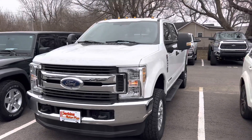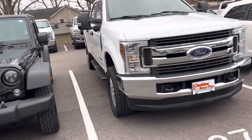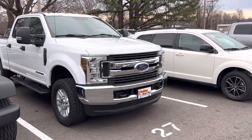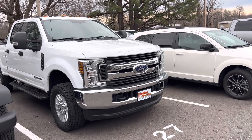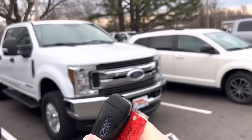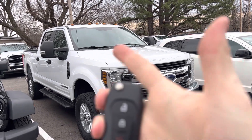Hey Andy, this is Matt at Perkins Motorplex. I'm back here by the F-350 single rear wheel STX that we've been looking at together. It is a 2019 model and we actually traded for it here at our Mayfield location. You do have two key fobs that come with this one — just the unlock and lock, no remote start or anything like that. And it is a turn key.